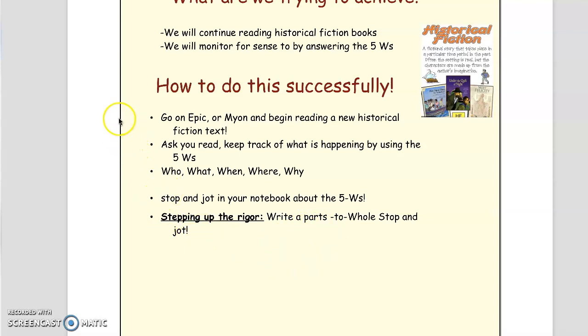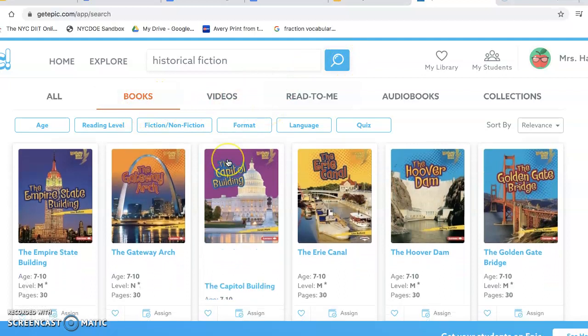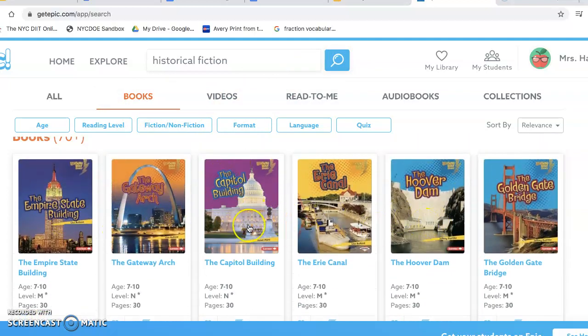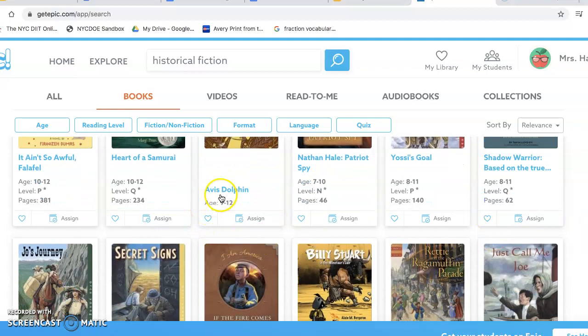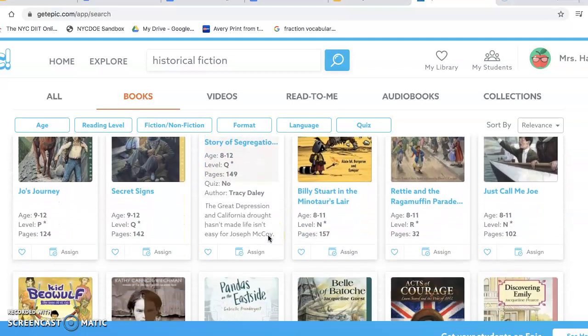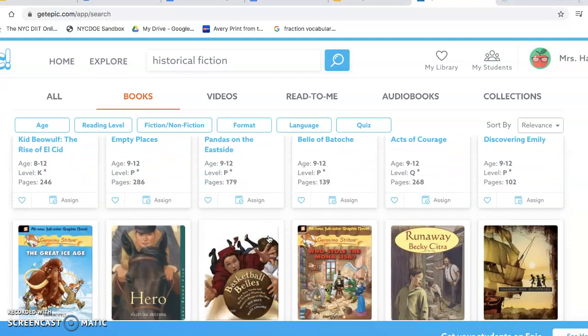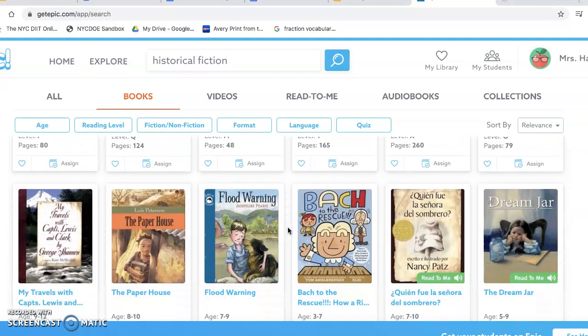I'm going to show you how to go on Epic and find historical fiction books. I typed in historical fiction, hit search, hit books, and it gave us all these books. Some of them up here are not historical fiction, but if you scroll down you will find plenty. Look at the level, and put the cursor on top of a book — don't click it — and it'll give you a little blurb of what the text will be about. You can bookshop and start reading one of these historical fiction books. Remember to practice keeping track of the plot and monitoring for sense by using the five W's. Good luck, guys.